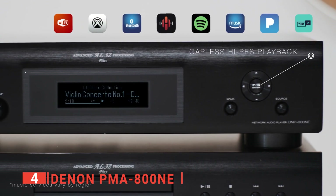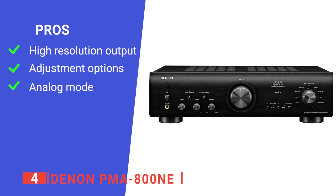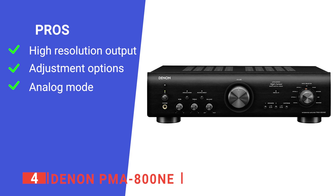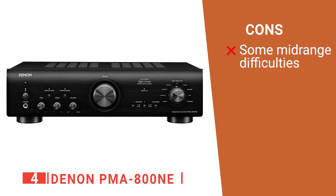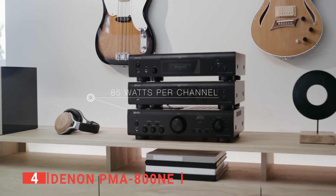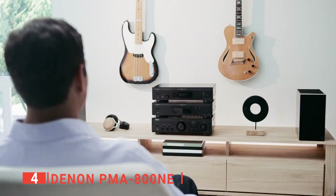Its pros are: it reproduces audio with utmost accuracy and superiority for an unsurpassable sound experience; it is equipped with tonal balance controls for better, deeper bass and treble harmony; and its analog mode disables digital circuitry to improve overall sound with analog sources and audio signal. However, it has a very veiled mid-range sound. The Denon PMA800NE is an amplifier with solid build quality, clean aesthetics, and a sleek design. It is perfect for those who want to show some love to their old vinyl collection.